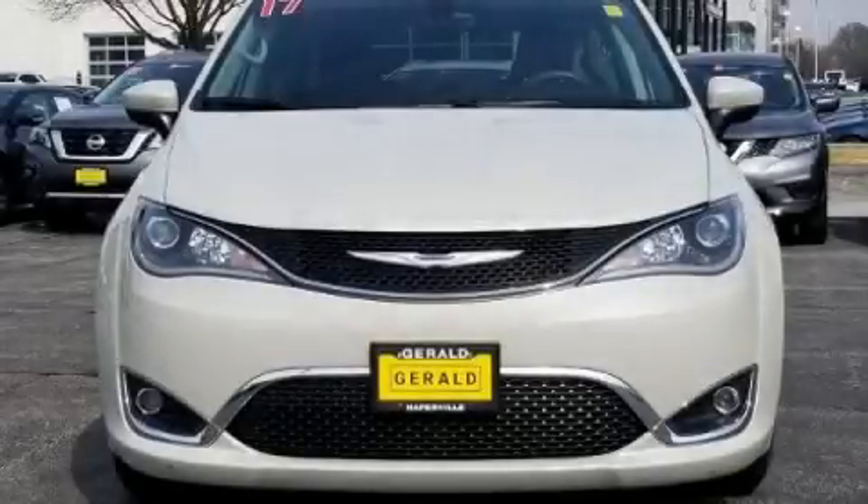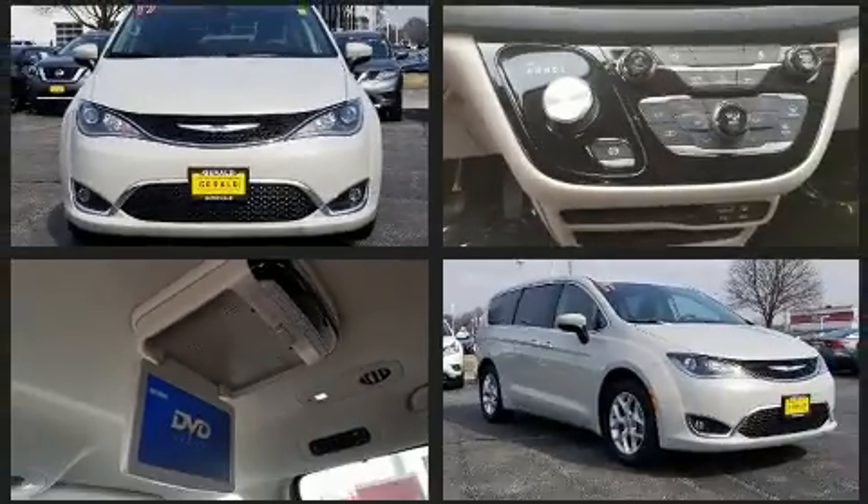Climb inside the 2017 Chrysler Pacifica. It features an automatic transmission, front-wheel drive, and a refined six-cylinder engine.